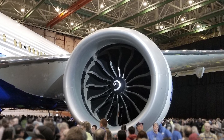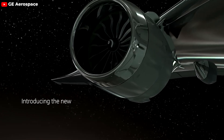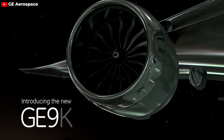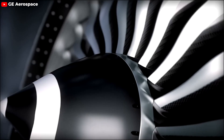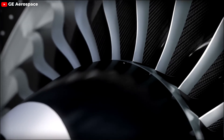The GE9X, General Electric's newest jet engine, is poised to become Boeing's game-changing weapon with its incredible power. Although it has not yet been deployed, it has already captivated the airline sector, securing 600 orders from airlines to date. But why? What makes it so special? Let's find out in this episode of Flagavia.